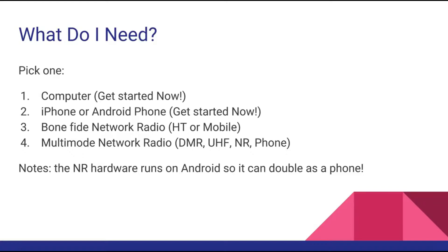There is also a new emerging trend which I'm labeling multi-mode network radio. This includes DMR Tier 2, UHF, and in some cases VHF, combined with network radio and a phone.